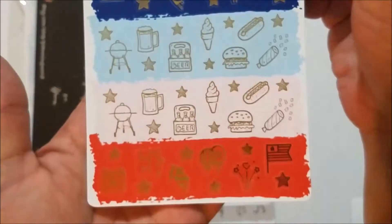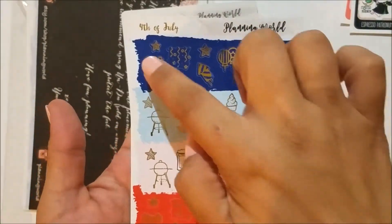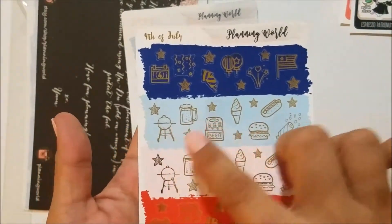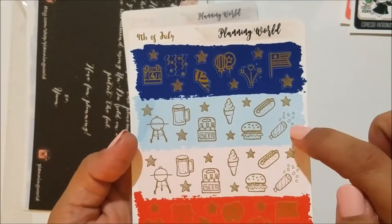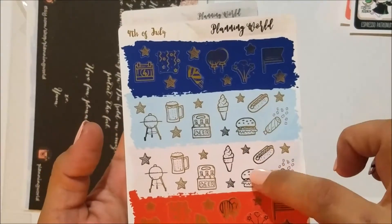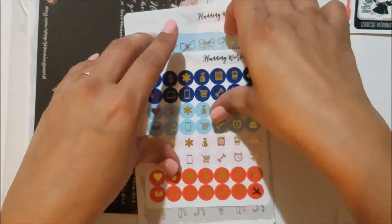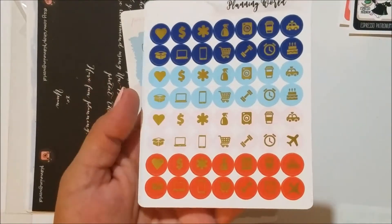Then I got the 4th of July doodle icons — it's got a little counter with the four on it, some stars, a banner, celebration stuff, fireworks, balloons, the flag, a barbecue, a beer mug, a six-pack, ice cream, hamburger, hot dog, and firecrackers. The blue and pink are the same as the dark blue and red — they're gold foil. Then I got the 4th of July colored icons, because I really liked the blues and the pink, and figured the red would come in handy for the week of the 4th. Also gold foil.